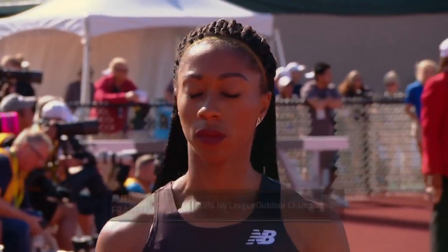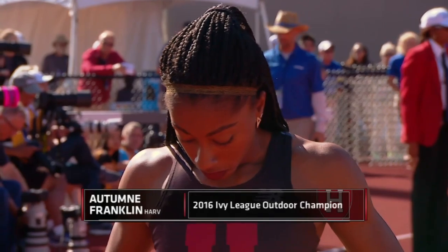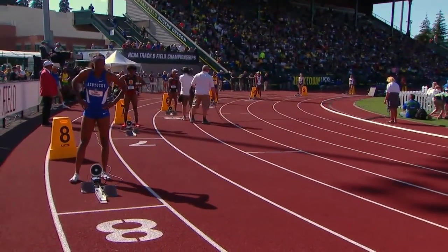This is a star. I'm always impressed here. Harvard was ranked 13th nationally with their team — a great achievement in the Ivy League. And Autumn Franklin was one of the sound reasons here. Ivy League champion says it all right there. She's done 55.12 seconds this year, a very fine time. One of the very best in the field, one of the top three here.